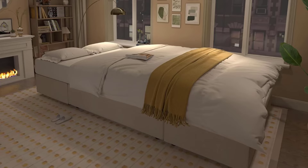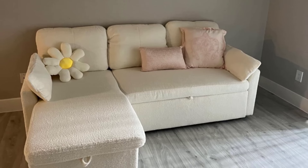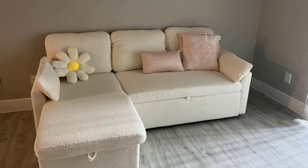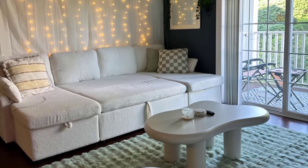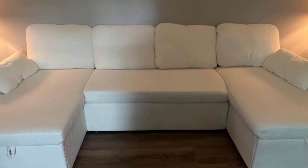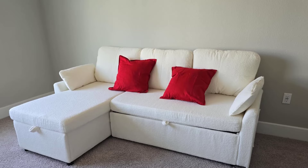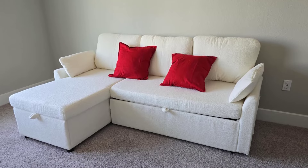Upholstered in luxurious, skin-friendly buccal fabric, it offers a plush, breathable texture that invites you to relax all day. Assembly is straightforward, with three packages arriving separately for easy handling. The user-friendly design ensures you can assemble it on your own, although additional polyfill for the pillows is recommended for added comfort. Despite minor gaps, this spacious U-shaped sectional is an excellent choice for anyone looking to enhance their living space with both style and utility.